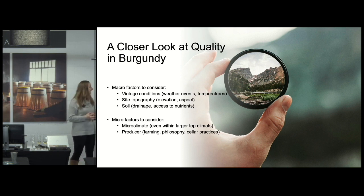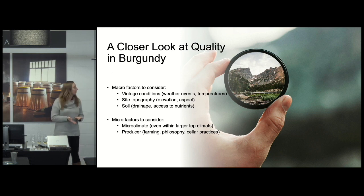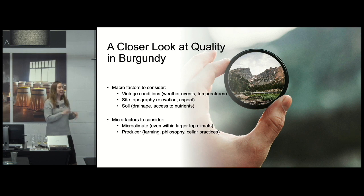There are macro factors that affect how we interpret quality. Vintage conditions, for example — we have 2014 versus 2015, neighboring vintages that couldn't be more different. 2014 was leaner and cooler; 2015 was much warmer and a little more opulent.